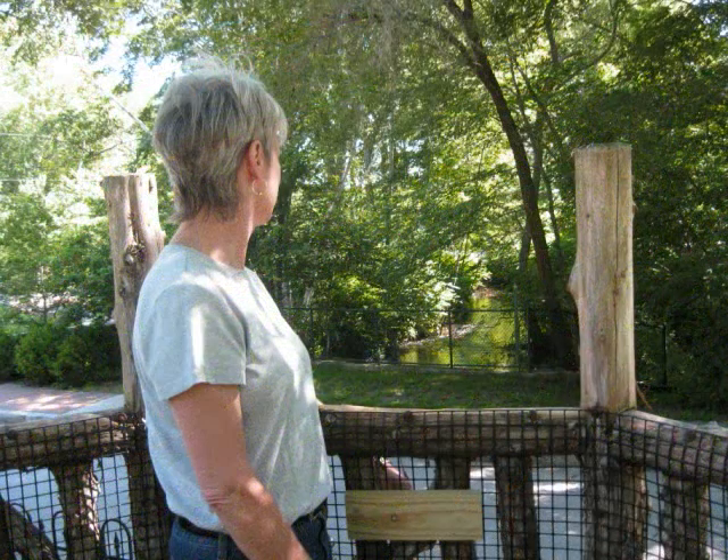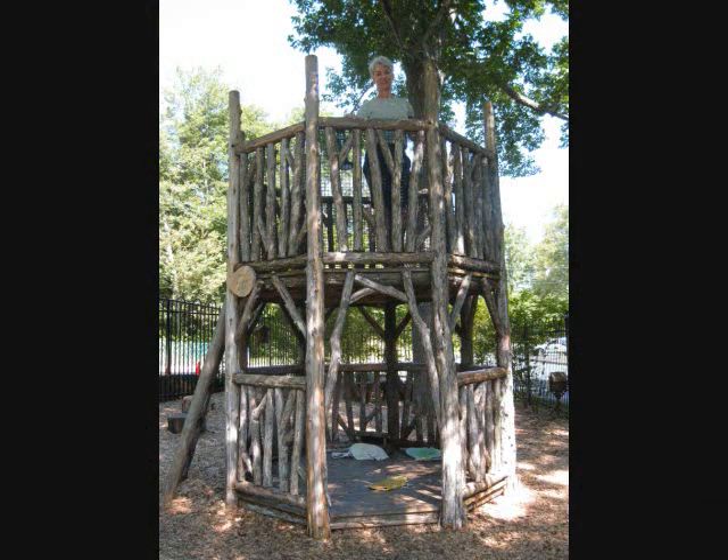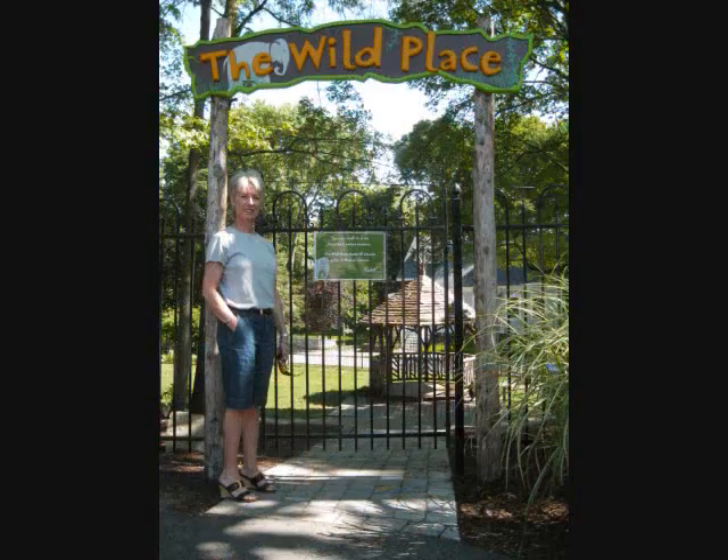We worked with a professional design group called Cog Design who was fabulous. They do pro bono work and they did the design for us. And two years ago we opened this — it's called The Wild Place.